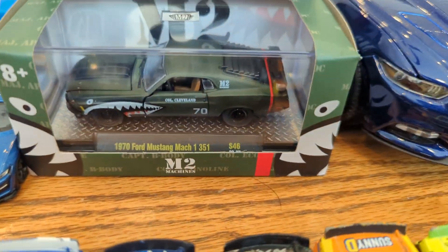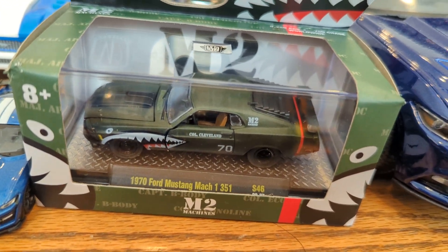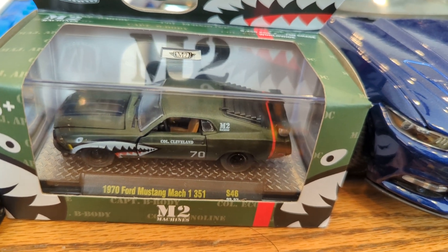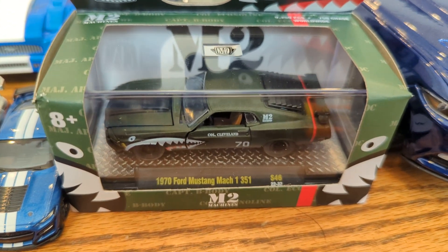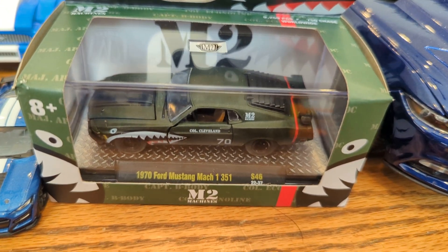Now, that's the unopened Mustang that I was talking about. It's the Sharkmouth M2 Machines one — it's a 1970 Ford Mustang Mach 1 351. It has a special engine because of the 351, which is supposed to mean a 351 cubic inch engine for the V8 engine it has in there.